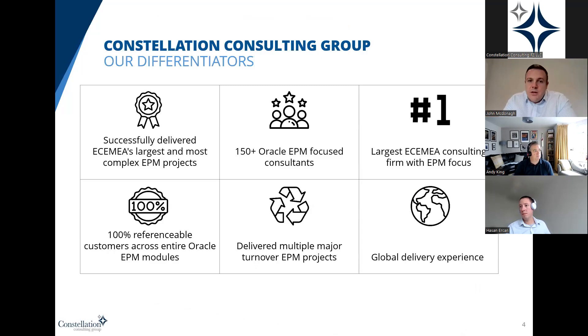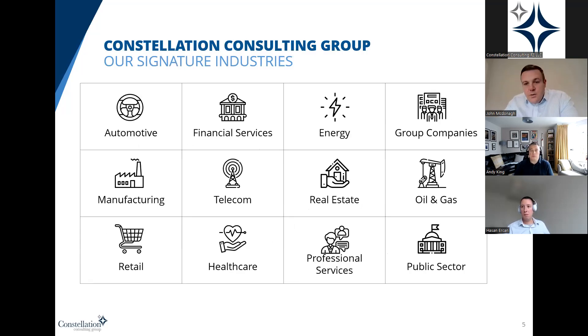We have successfully delivered the largest EPM projects. We have 150 consultants and are the largest EPM consultancy firm in the region. We have global delivery experience, having delivered multiple major turnaround EPM projects — where we've gone in and saved projects halfway through from another partner. We have 100% referenceability across the full EPM suite. We cover multiple industries: automotive, financial services, energy, manufacturing — including food, cable, health and wellness — as well as telecoms, media, real estate, oil and gas, retail, healthcare, professional services, and public sector.